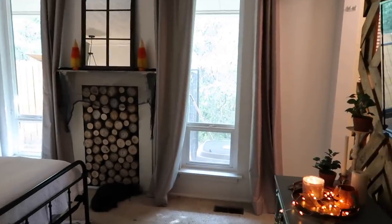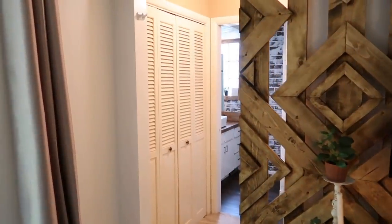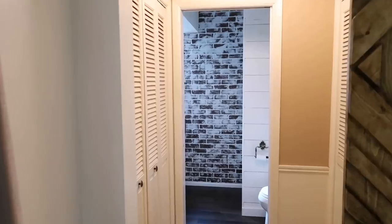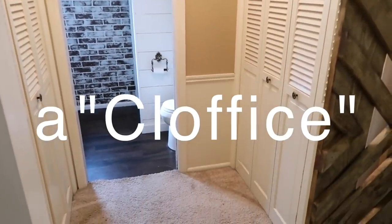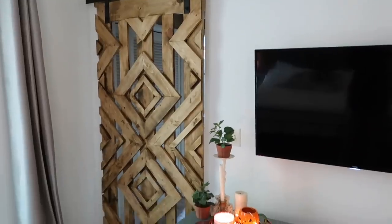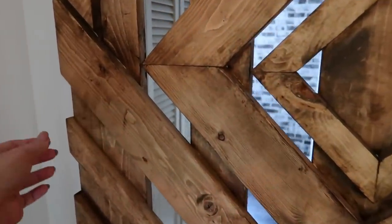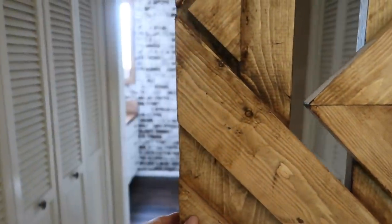As you walk into our bedroom, to the right past the barn door and before you get into our bathroom, you will see two closets — one is mine and one is Thomas's. What I've envisioned for several months is to turn one of these closets into an office, because Thomas works from home and I work from home, and it would be really nice to not have to do everything sitting on our bed.